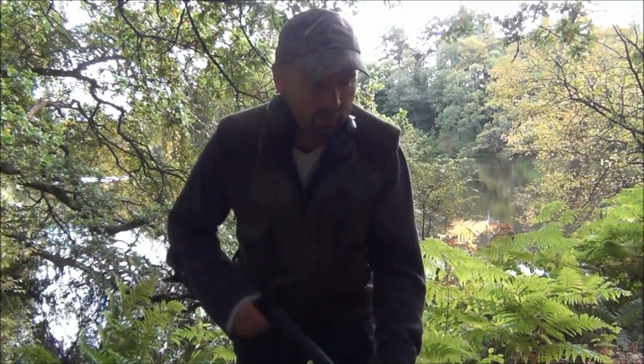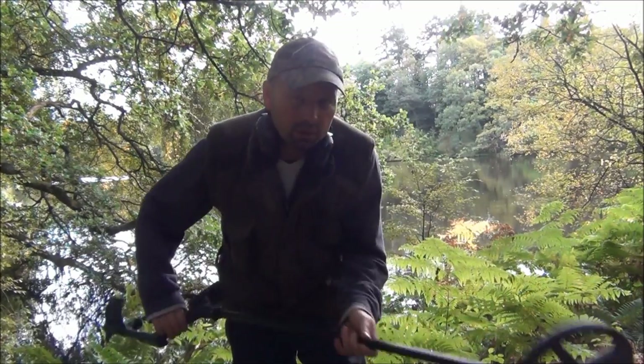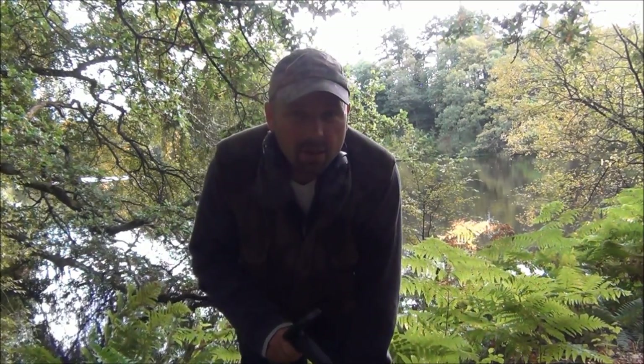Hello there. Today I'm at a secret location in Hexhamshire - there's a big lake behind me here, it's kind of a forgotten lake. It was actually hand dug in the 1920s, so I'm going to be going all around it trying to find remnants of whoever built it, and hopefully trying to avoid big fishing weights and other modern trash. I'm using the XP Deus 9 inch coil, got it set in GM power and I've reduced the frequency to 12.